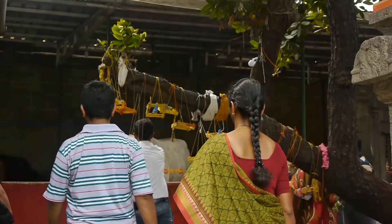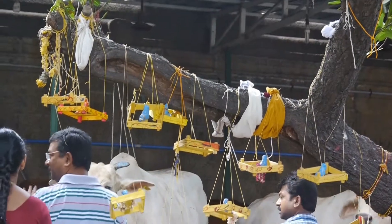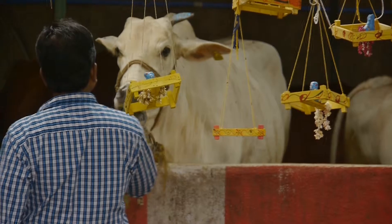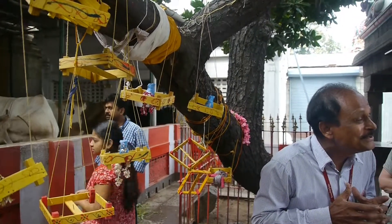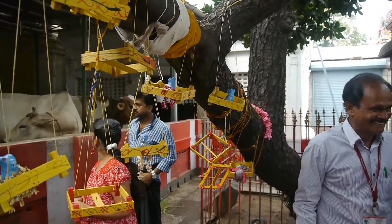Temple visitors find the cattle stalls of interest. These holy cows are kept for temple use and for festivals. They are fed and bathed regularly and the stalls are kept clean and hygienic. This tour guide is keen to explain their significance to his group.